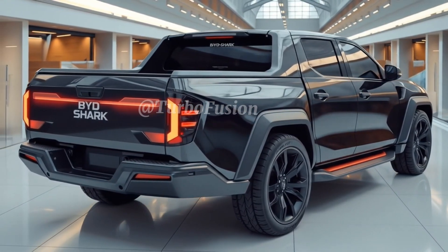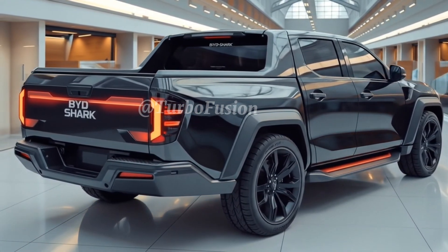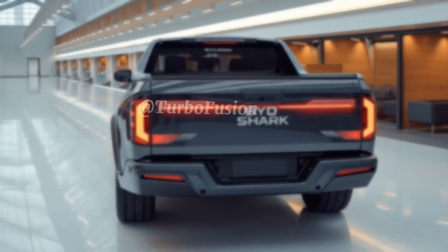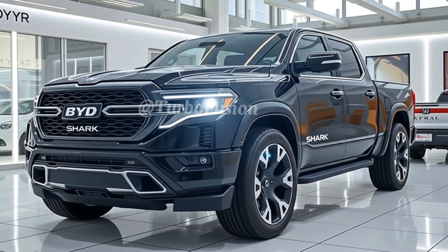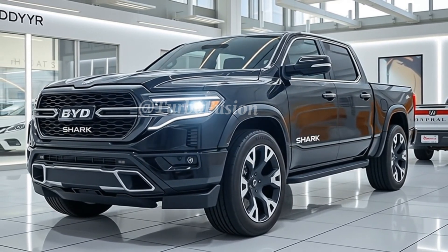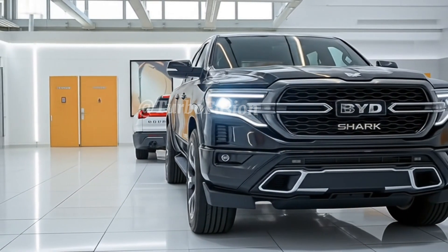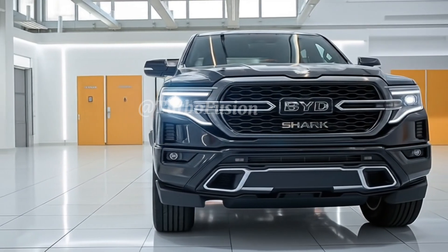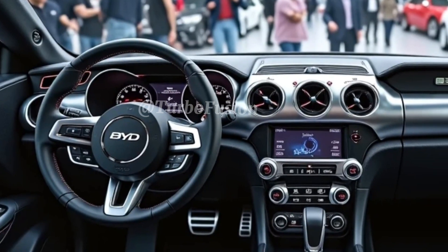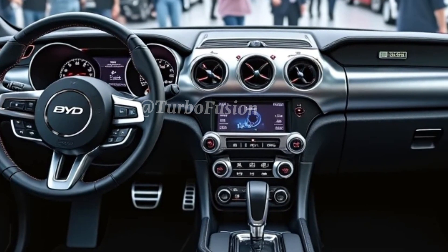Underneath that stylish body lies a high-performance dual-motor electric drivetrain. The Shark 6 comes equipped with an advanced all-wheel drive system powered by BYD's in-house blade battery technology, giving it exceptional torque, durability, and energy density. With over 500 horsepower on tap, it can tackle hills, trails, and highways with ease. BYD has fine-tuned the suspension to ensure it's not just a workhorse, but also a refined ride.